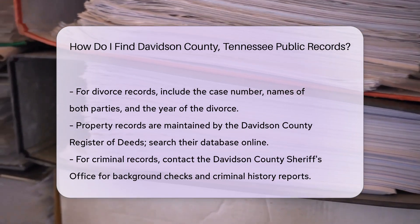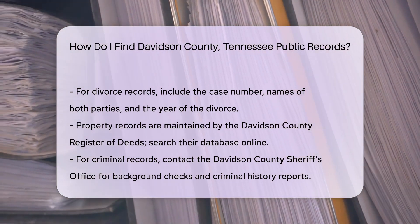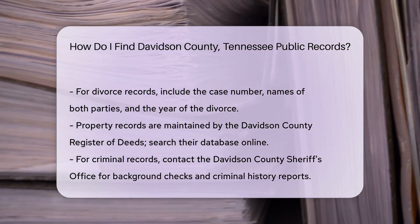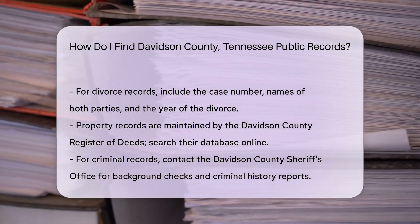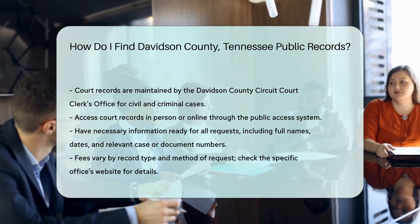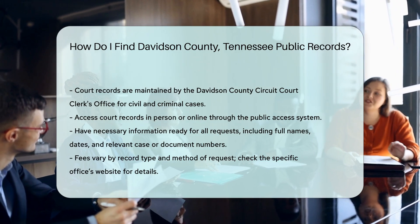For criminal records, contact the Davidson County Sheriff's Office. They provide background checks and criminal history reports — you can request these online, by mail, or in person. If you need court records, the Davidson County Circuit Court Clerk's Office is your go-to. They maintain records for civil and criminal cases, accessible in person or online through their public access system.